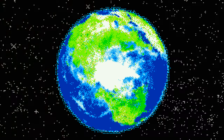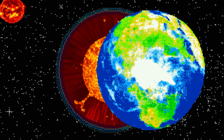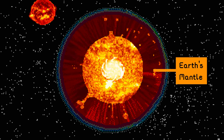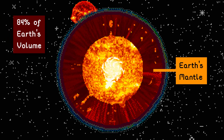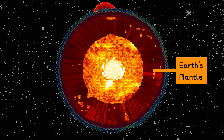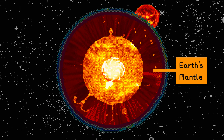But we're pushing on. 150 miles down is the upper part of the mantle. About 1,800 miles thick, it makes up 84% of the Earth's volume. The mantle is predominantly solid, but on geological timescales it behaves as a viscous fluid with the consistency of caramel.